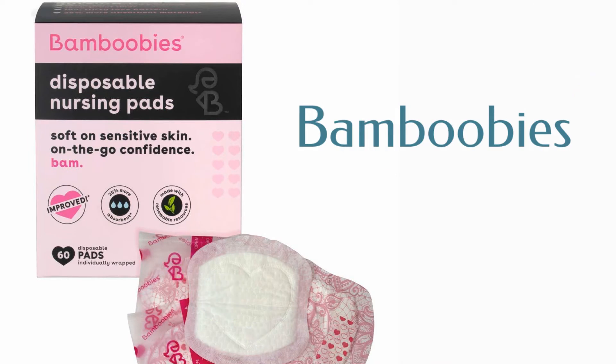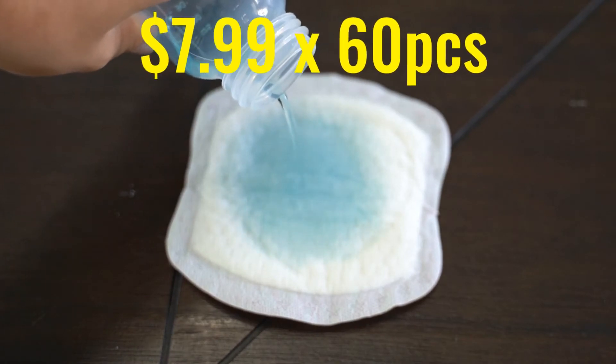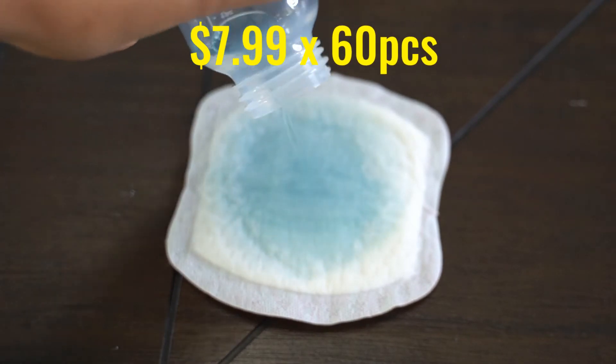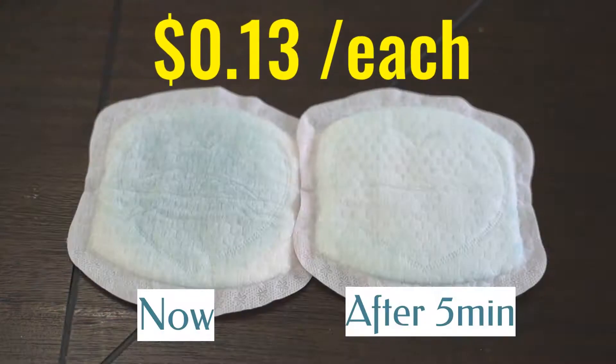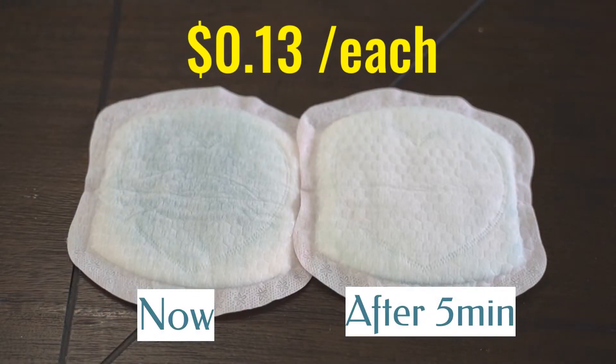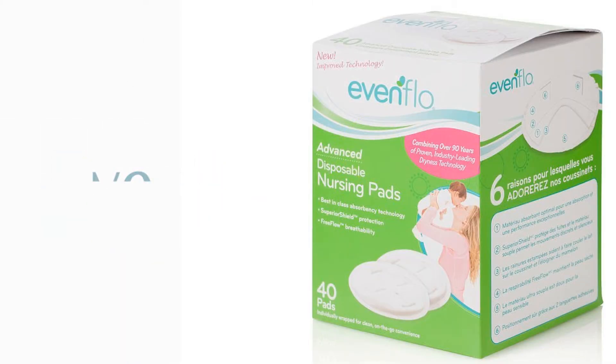The Bamboobee nursing pads also have the honeycomb pattern. The retail price is $7.99 for 60 pads, so you're paying 13 cents each.